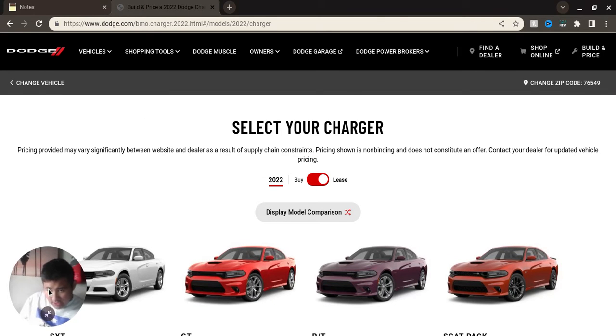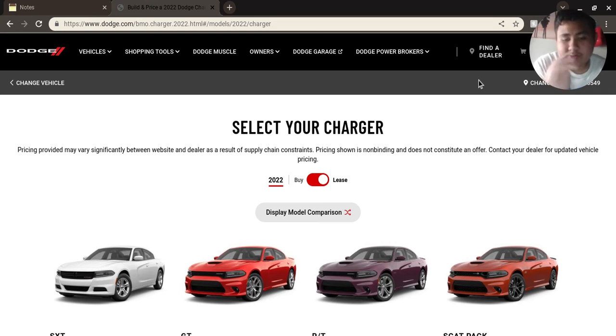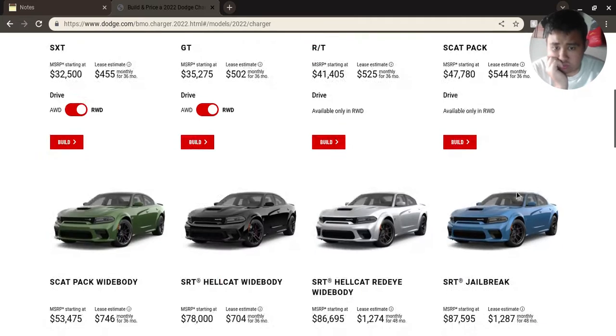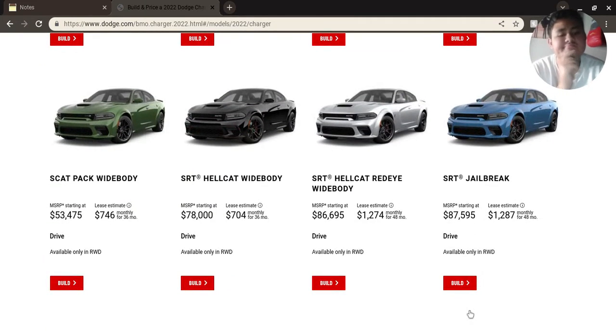Let's go to the top. We'll be doing the Jailbreak, which is at $1,287 per month for 48 months. And then the MSRP is starting at $87,595.